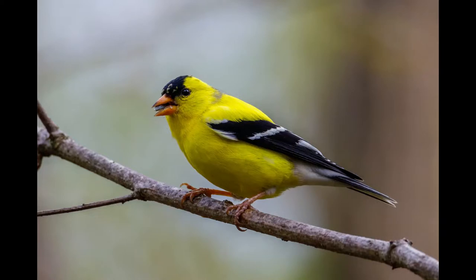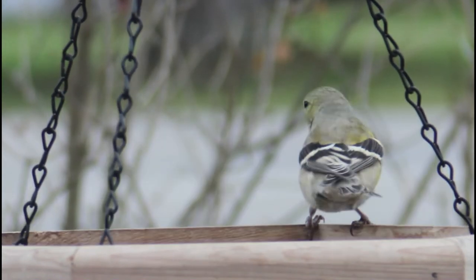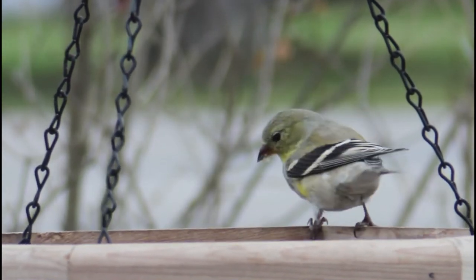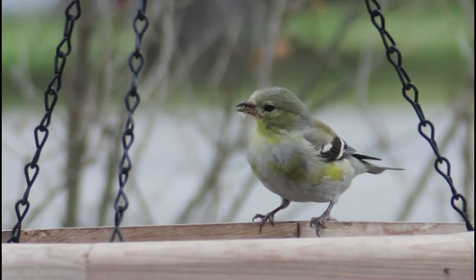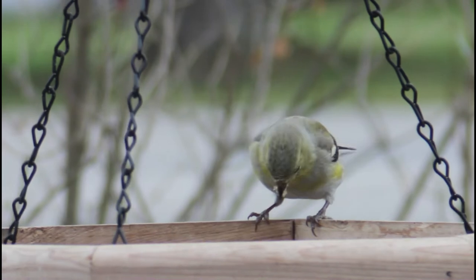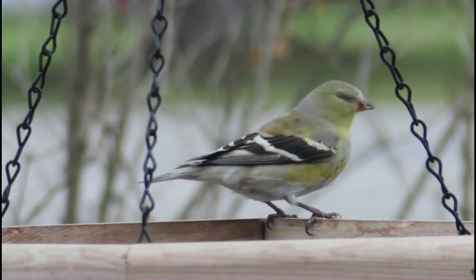American goldfinches are a well-known backyard bird. The breeding males are a bright yellow with a black forehead and black wings. When they're non-breeding, the males are a drab brown and they lack the black forehead. During the breeding season, the females are a lot brighter too, but they do not have the black on their head. Immature American goldfinches are brown on their upper side with a yellowish tint on the bottom side, and they also have dark colored wings.